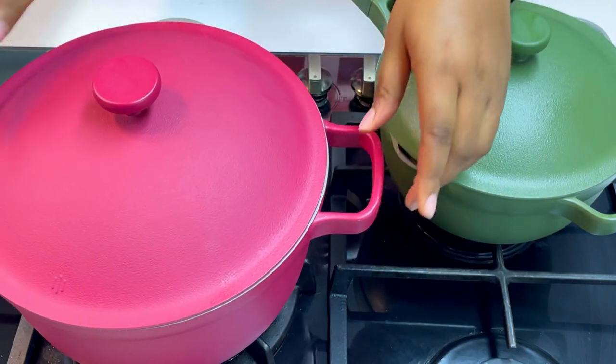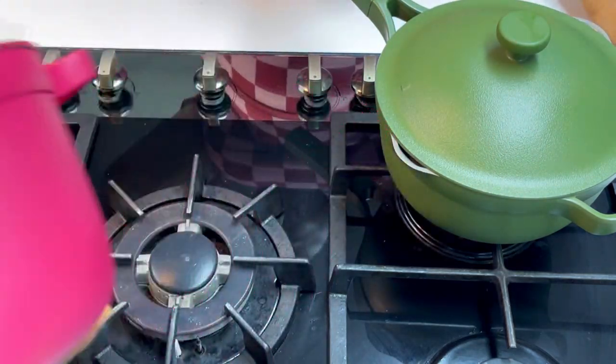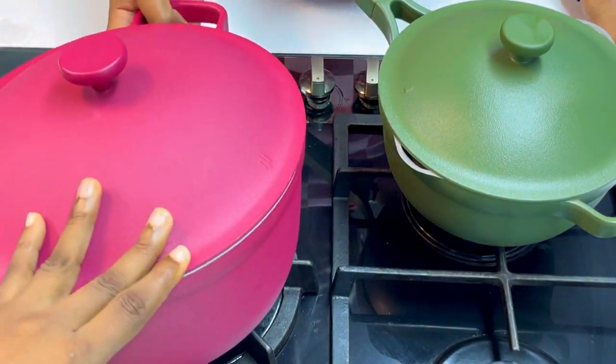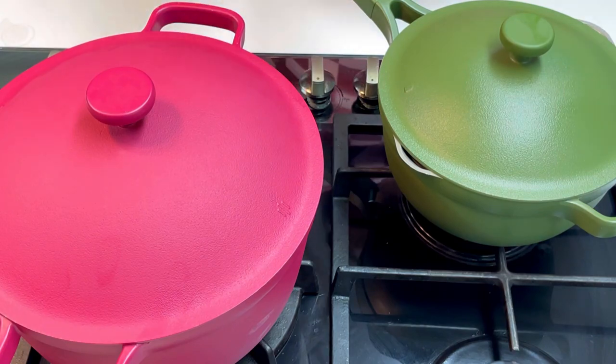By the way, the saucepan is the green one — the smallest one. If you use your saucepan on the bigger burner, you'll see that the sides are already getting dark. Before you know it, you don't like the pot anymore and you're looking to buy a new one.